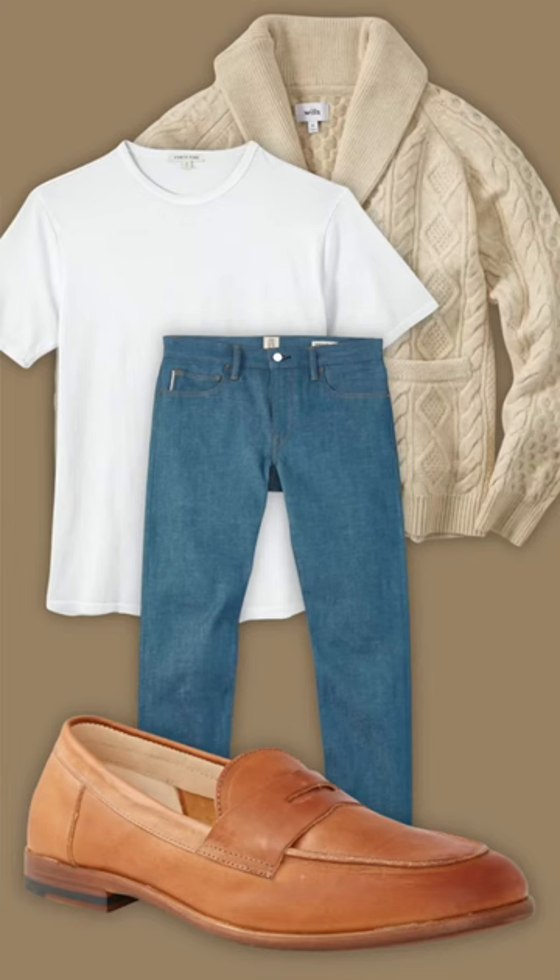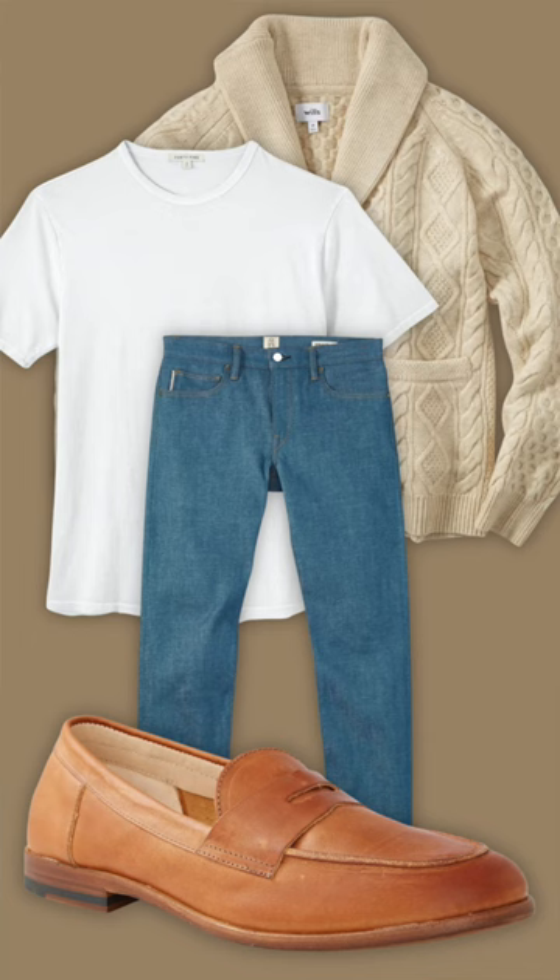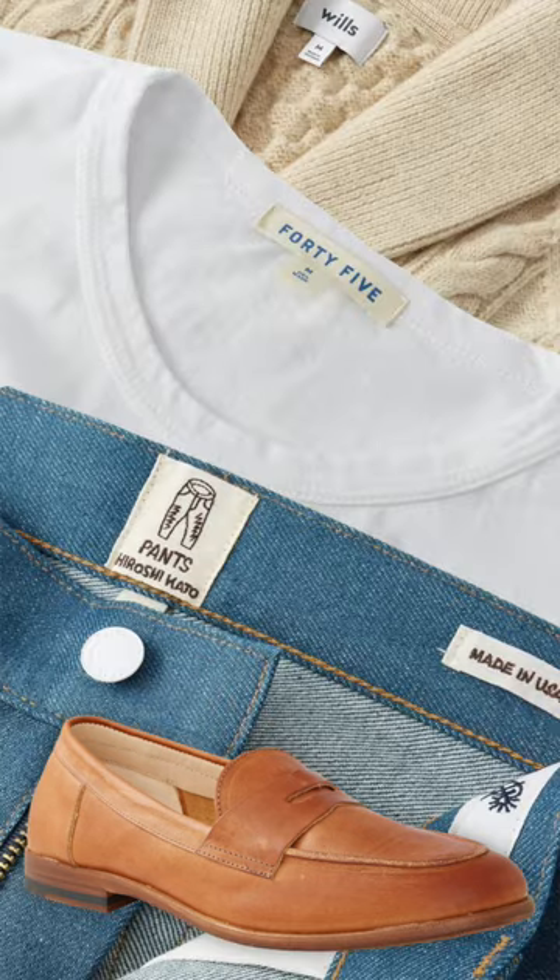Up top, we went with a classic white Supima crew shirt from 45, once again, because these shirts are perfection. We also have this beautiful knit cardigan from Wills, which is going to pull this entire outfit together.